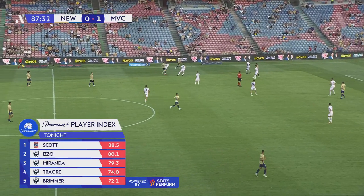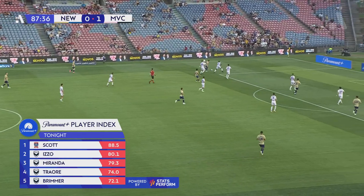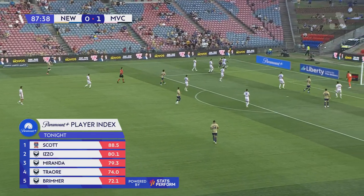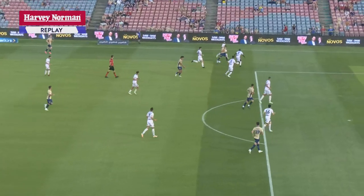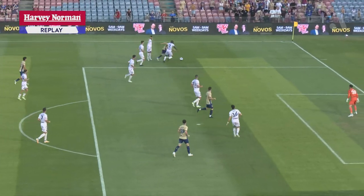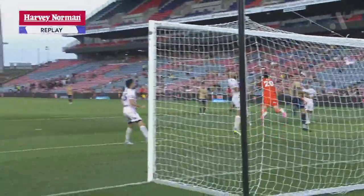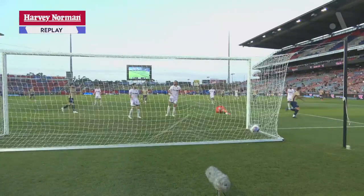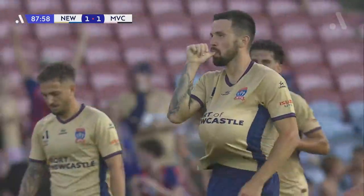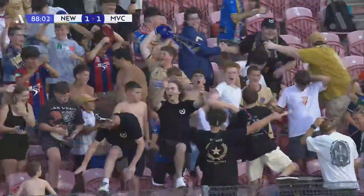Look at that — two goalkeepers leading the Paramount Plus Player Index top five. This confirms the point. Moragas. Stamatlopoulos — there's the equaliser for Newcastle! It's third time lucky for their leading goalscorer, who is having a golden season for the Jets. What a moment for the home side. And there's the celebration — you have found the back of the net to give your side the equaliser.